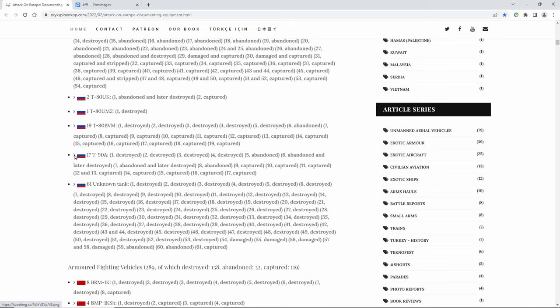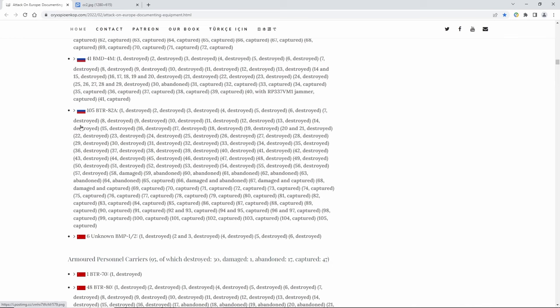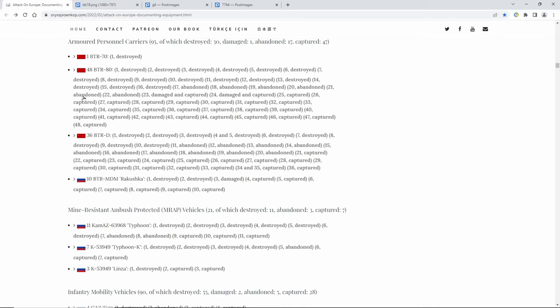Going down, I found some T-90s in here. This is one of the newer Russian tanks — here's a look at a T-90 right there. Here's another good armored personnel carrier, the BTR-82A, and this is what it looks like.